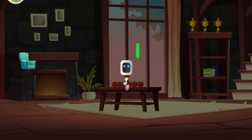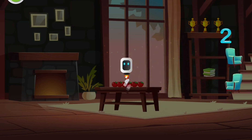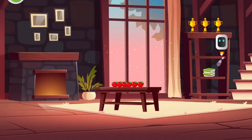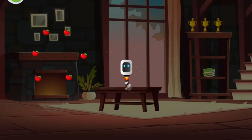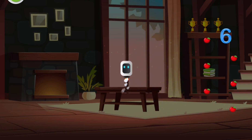1, 2 — 2 chairs. 1, 2, 3, 4, 5, 6 — 6 apples.